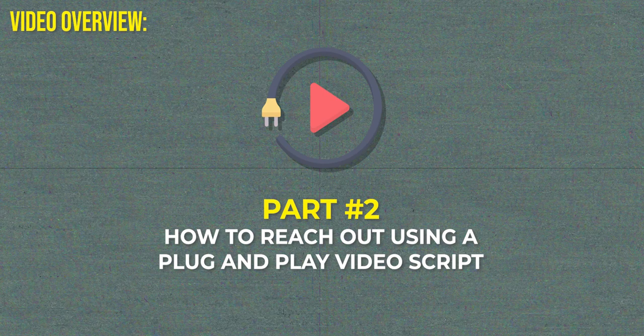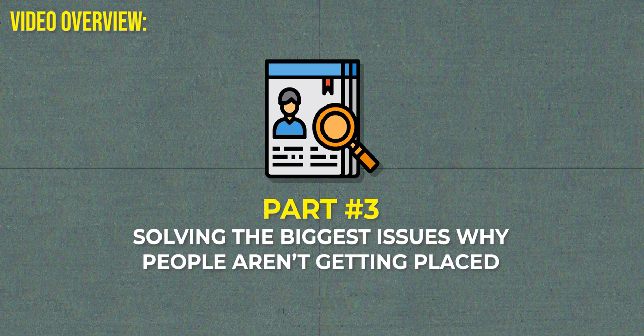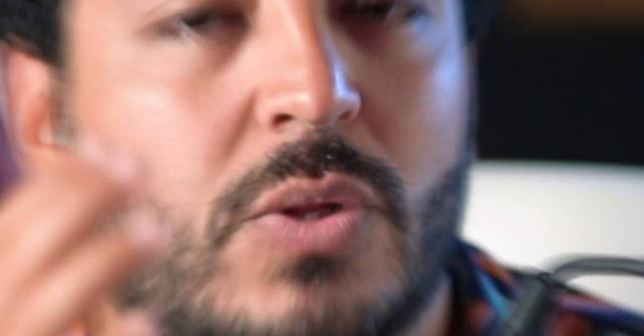We're going to cover three main things in this video that, if you implement, you're going to be ahead of every single other remote sales rep in the industry. Grab a sheet of paper and write down these three things. The first is the untapped place to find companies you can interview with — and no one's talking about this. Number two is how to reach out to these companies with the exact script we use. Number three is the solution to one of the biggest problems as to why people don't get placed with higher-level companies. And if you stay to the end, I'll give you a bonus secret of how to find even more companies already doing millions of dollars a month.